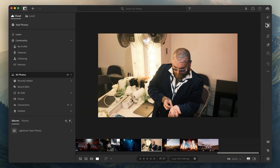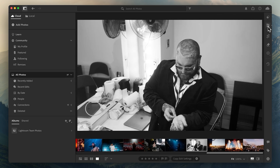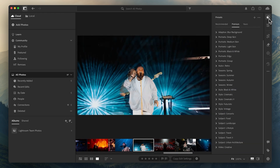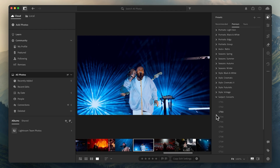Whether you're collaborating with another editor while you shoot, or you're simply looking for a direct path from your camera to Lightroom without moving a memory card or connecting a cable, Frame.io can simplify each part of your process, leaving you free to focus on what you care about most — capturing the perfect moment. We're excited to see the impact this has on photography workflows and the speed and ease Frame.io's new connection to Lightroom will provide. We can't wait to see what you create.